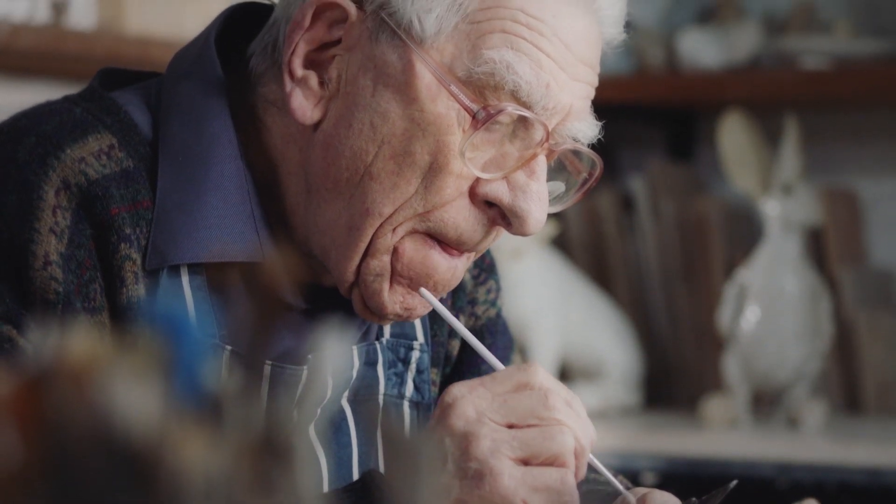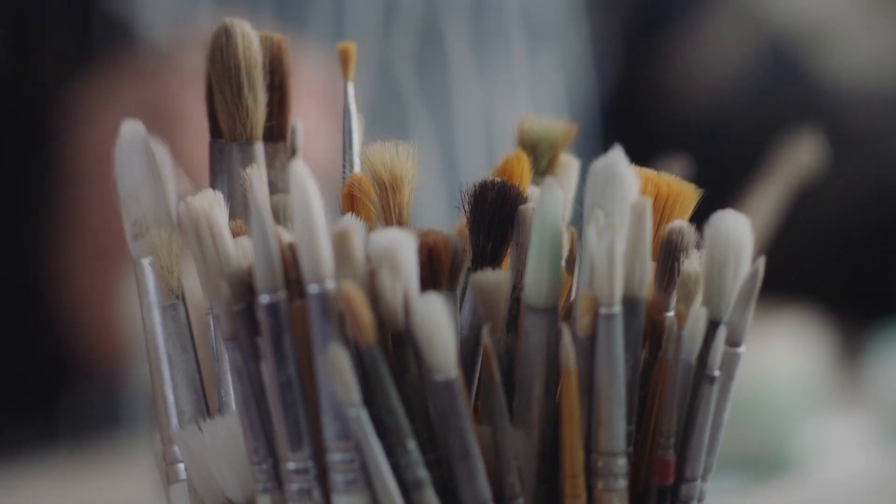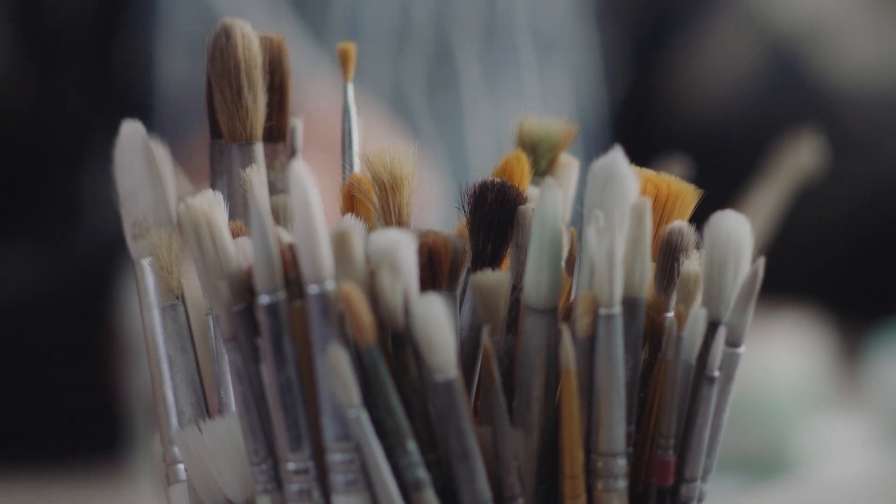Pottery has been my hobby for about 20 years. I first realized something was wrong a few years ago, when making my figures became more and more difficult.